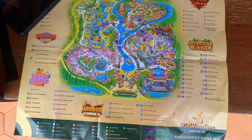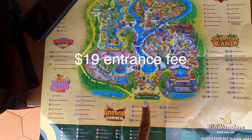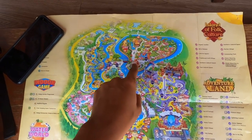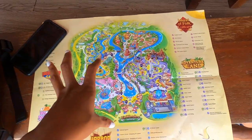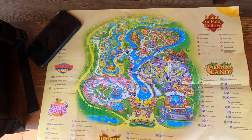I wanted to show you the map of Vin Wonders. You can see there's a water park on one side, the amusement park in the middle, a bunch of shows and activities, and over here you'll see the safari. We're going to walk around — everything is surrounded by a big lake that you can walk around.